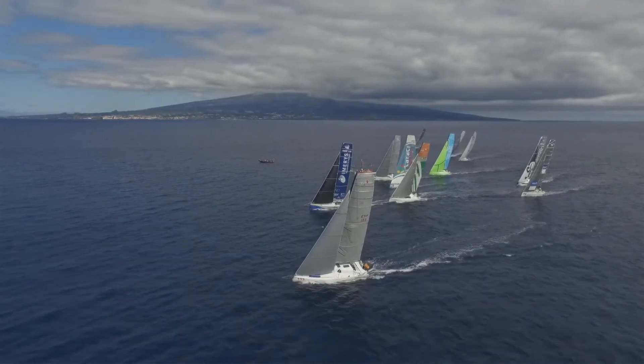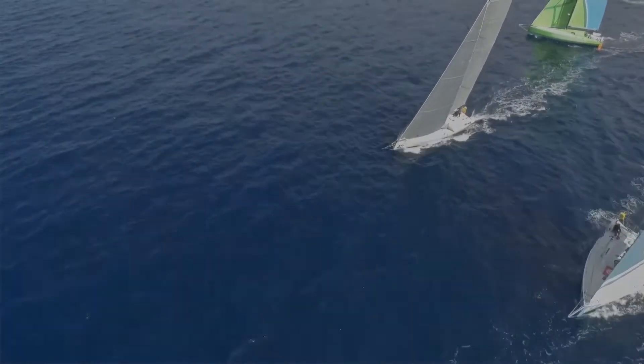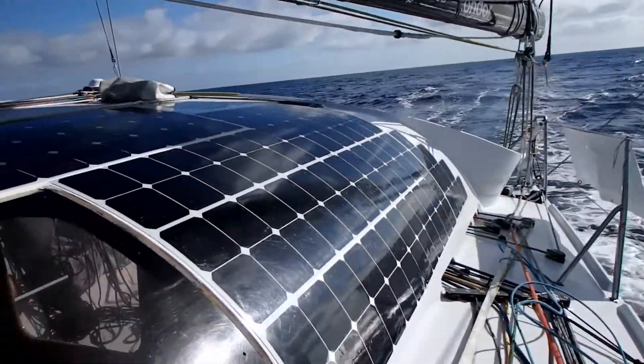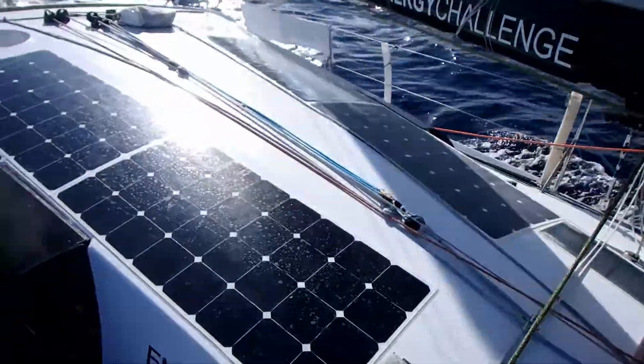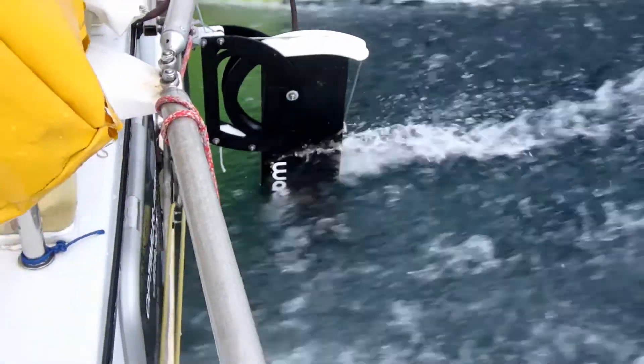Almost every sailing vessel, including race boats, still relies heavily on diesel power generation. The objective of the energy challenge is to transition away from that to a hundred percent renewable energy and zero emission sailing by embracing the latest innovations in renewable technology.